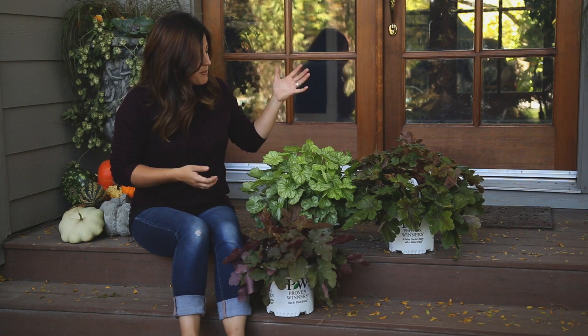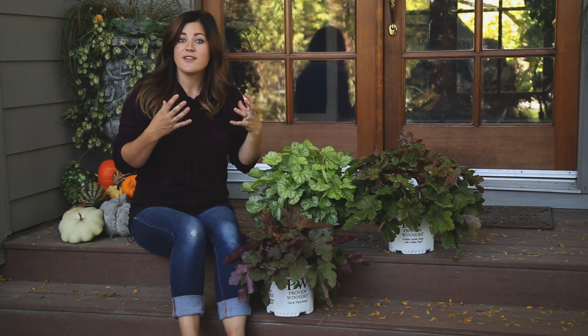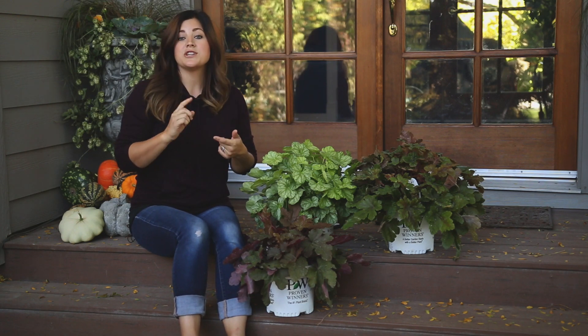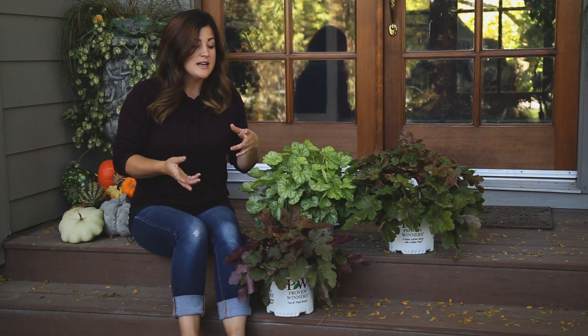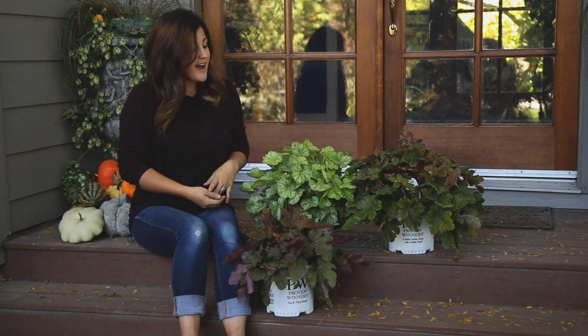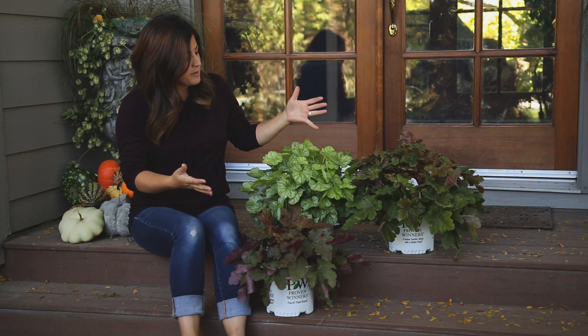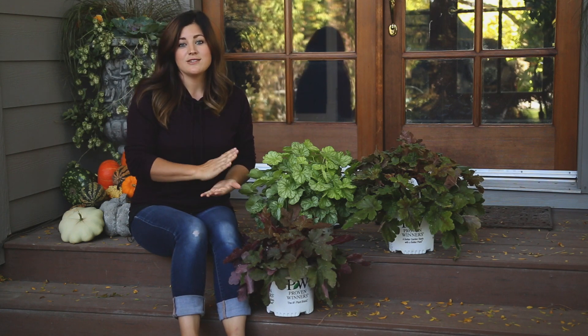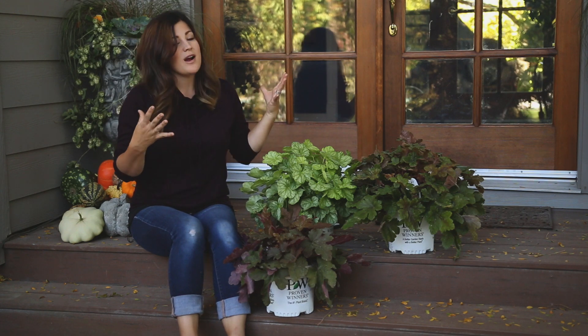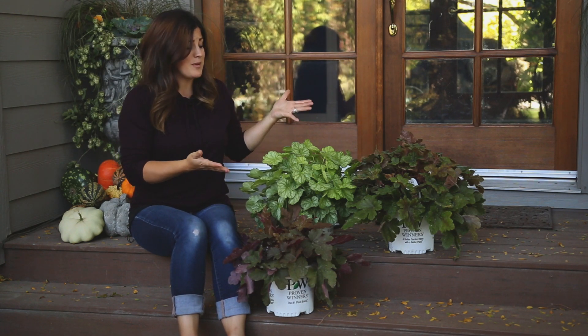As a quick recap: Heucheras can take a little bit more sun depending on the color of their foliage, and they do like well-drained soil. Tiarellas like more shady conditions and more moist soil. And then Heucherellas give you the best of both worlds. These are all really great examples of plants that do well in shadier spots in the garden, and I get asked about that quite a bit — which is really why I wanted to go over this, to give you guys some options and show you some beautiful plants.